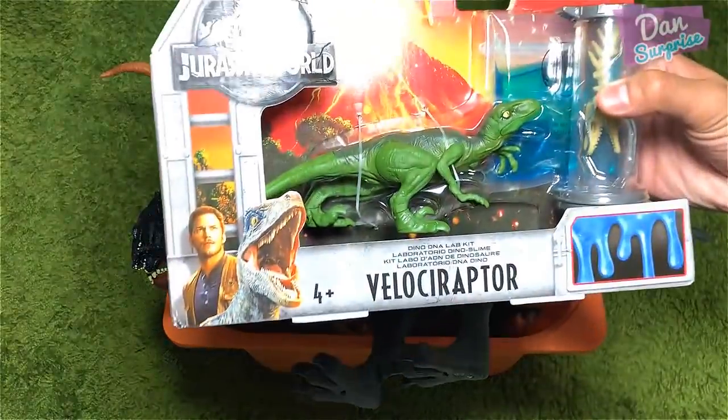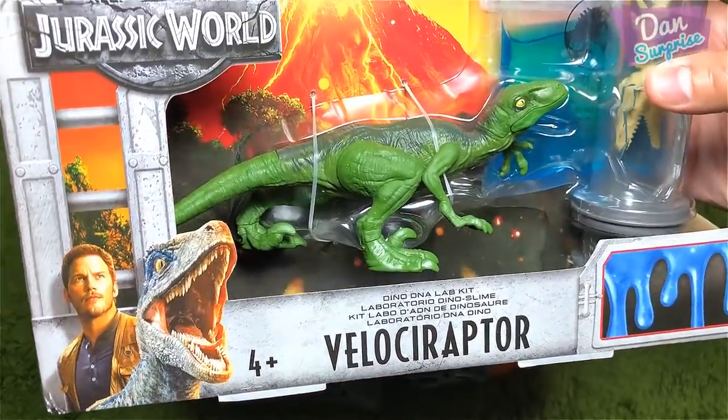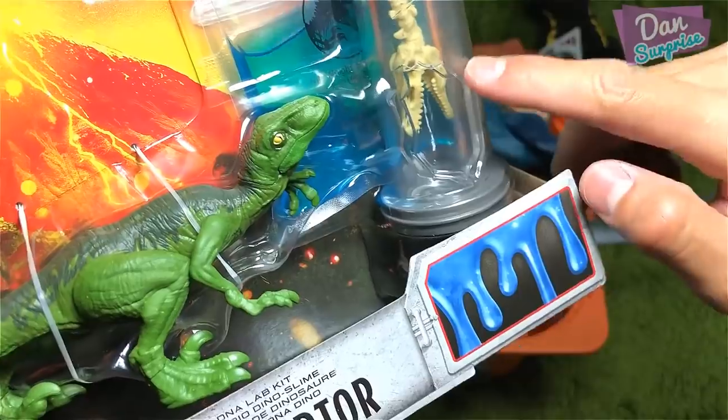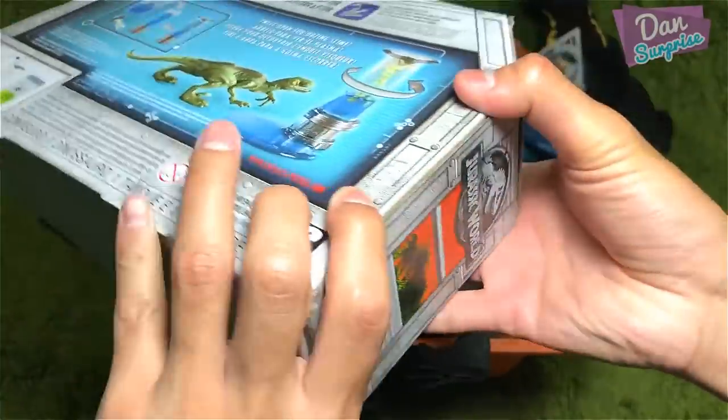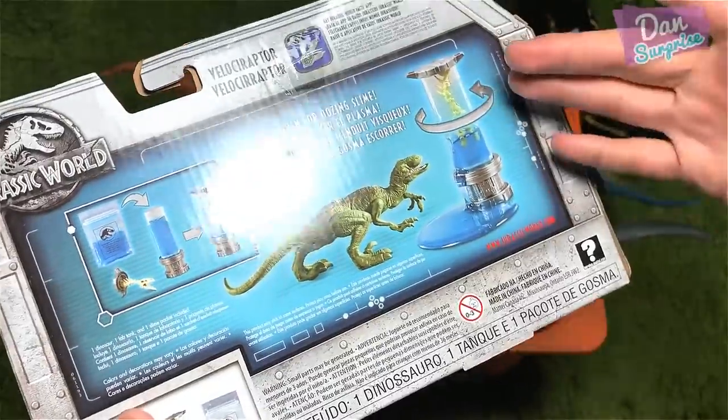Are you a dinosaur yet? Subscribe to become one now! Hello all dinosaurs, today we have plenty of new toys and let's begin with this one right here. This is a brand new set called a Dino DNA Lab Kit.